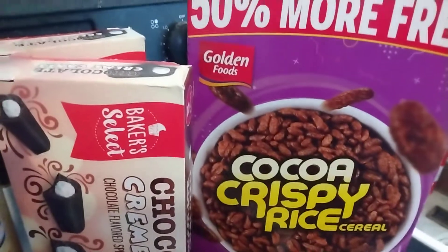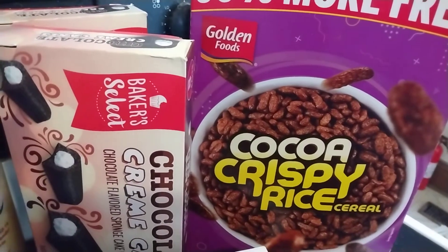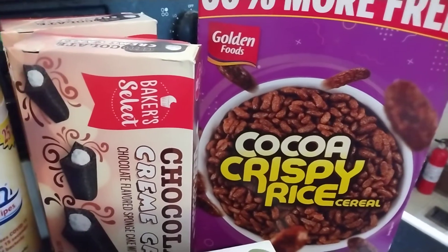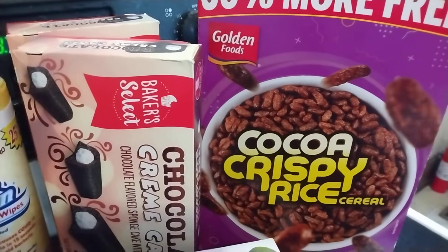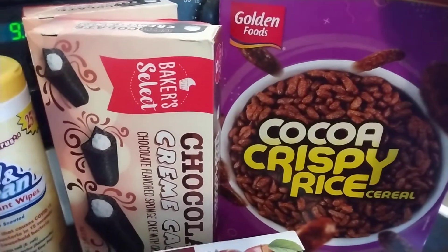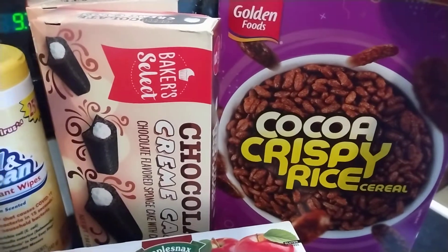I got my daughter this Cocoa Crispy Rice Cereal — you know, just like Cocoa Crispies. I've never actually seen it in the big box before. I've seen it in the smaller packs, like the five packs with all the different flavors, which we sometimes buy when we camp. But I saw the big box so I grabbed it because I know she likes those.